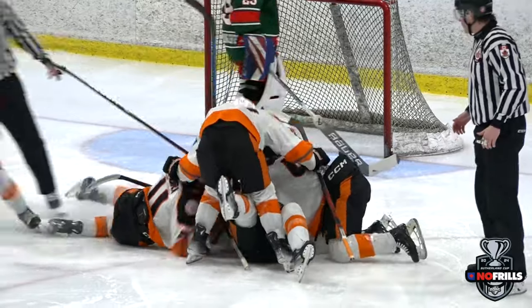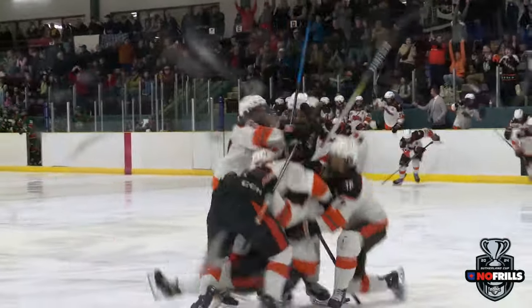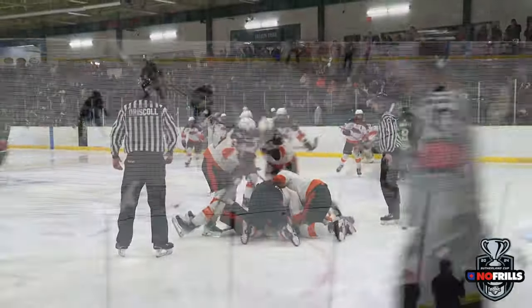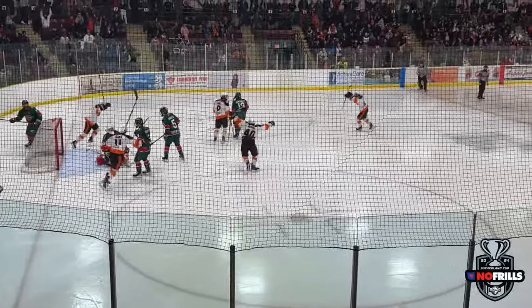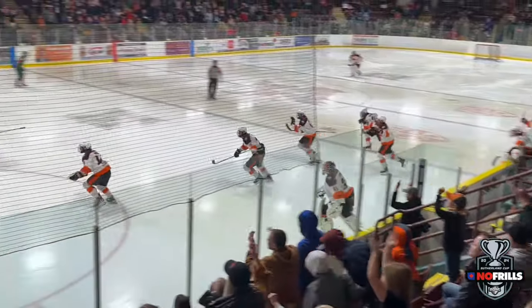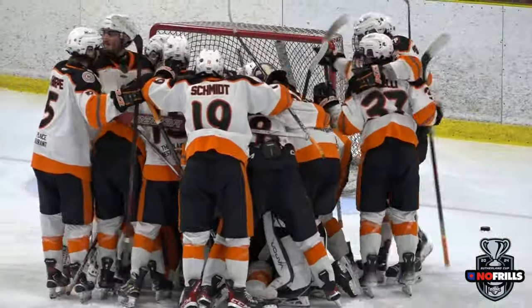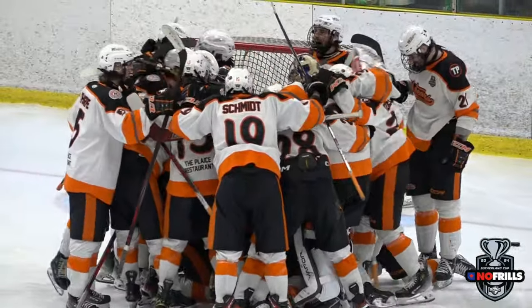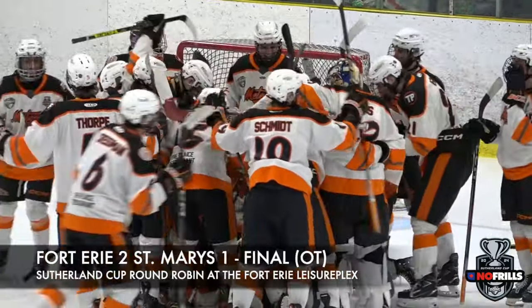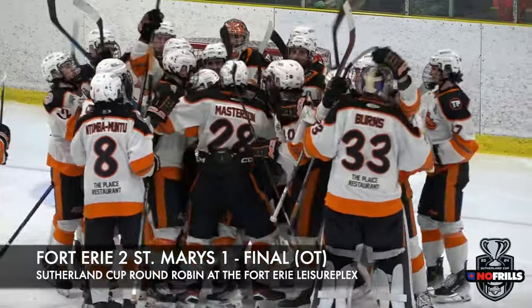The overtime winner! Meteors get a massive one on the power play and move to one and one in the round robin. Fort Erie is alive. Final from the Leisureplex — Meteors take this one over St. Mary's, 2-1 in overtime. It's huge.